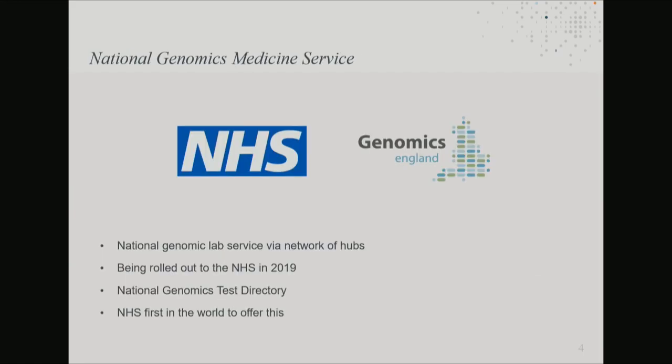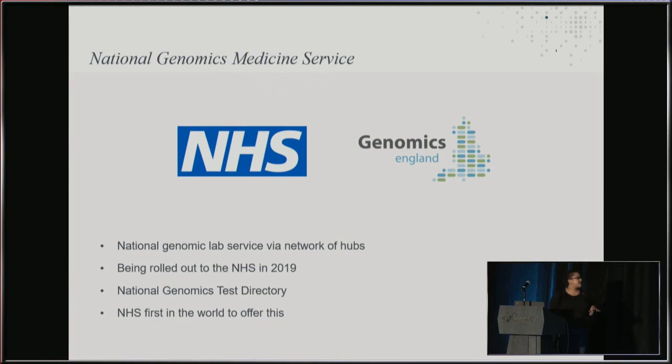Following on from this project is the rollout of the National Genomics Medicine Service, and this is the really exciting, groundbreaking part. The NHS — the National Health Service in the UK — is going to be the first public healthcare system to offer genomic testing as part of its routine healthcare. It's really exciting to be involved in this.